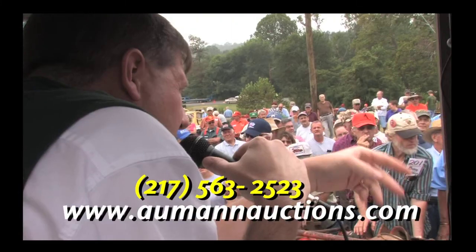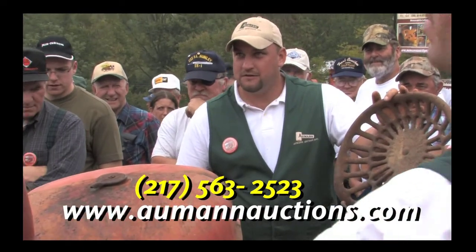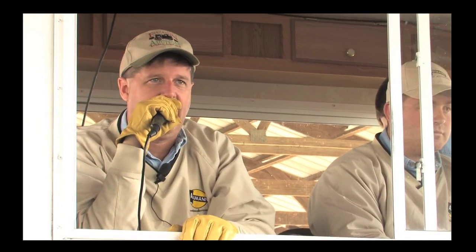At Almond Options, we strive to bring buyers and sellers together in a flexible and stress-free environment. Our company is built on over 43 years of ethical practices and the constant refinement of our craft. If you are considering an auction, Almond Options has the variety of services you need to make your auction a success.